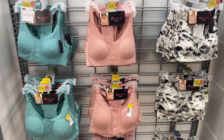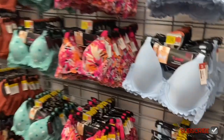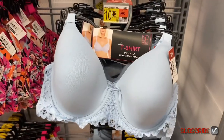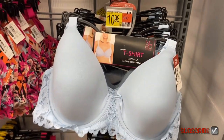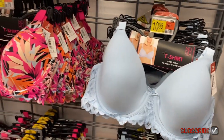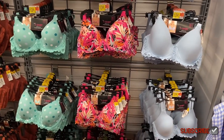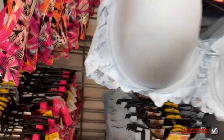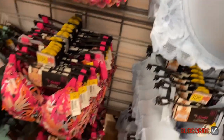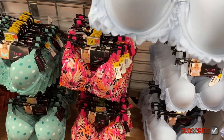Let me show you some other new stuff to the right. These are the No Boundaries t-shirt bras — it says 'stretch cup, flexible comfort wire' and they're $10.98. They are so cute. Look at the green one — they have that now too. I love the lace on it. Let me take one down to show you — see the lace? It's on the back part too and underneath.